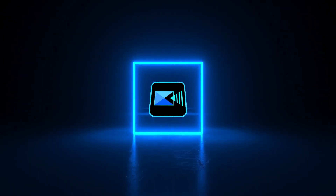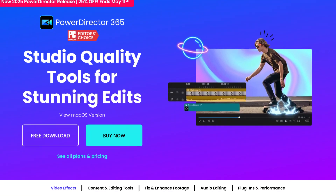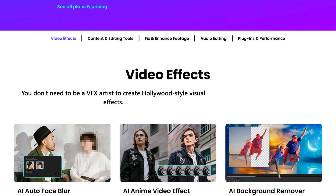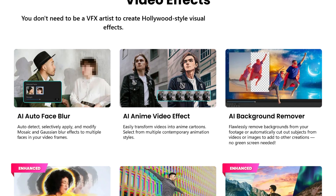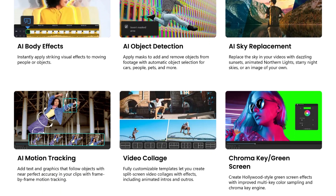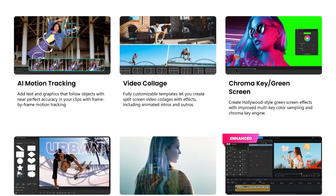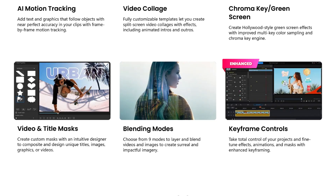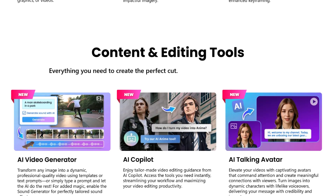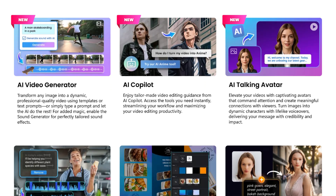Want something more advanced for multi-cam editing without paying a fortune? CyberLink PowerDirector 365 has got you covered. For more polished video editing, PowerDirector gives me control without the Adobe learning curve and greedy subscription. It has great templates, fast rendering, and cloud integration — I love it for YouTube projects. It also boasts a massive library of millions of stock assets. It's a paid software that won't break the bank — its yearly subscription is just $59.